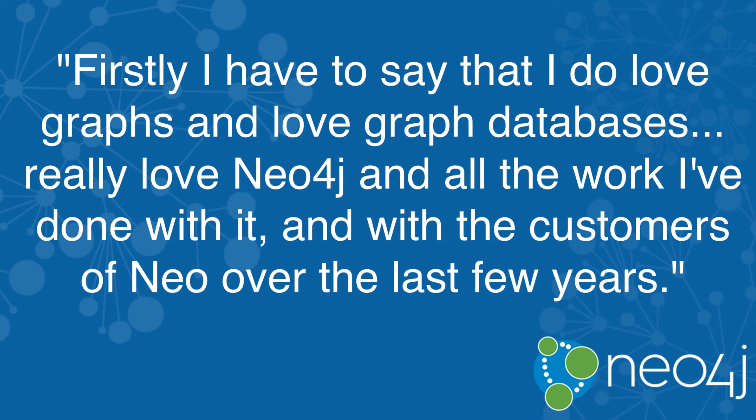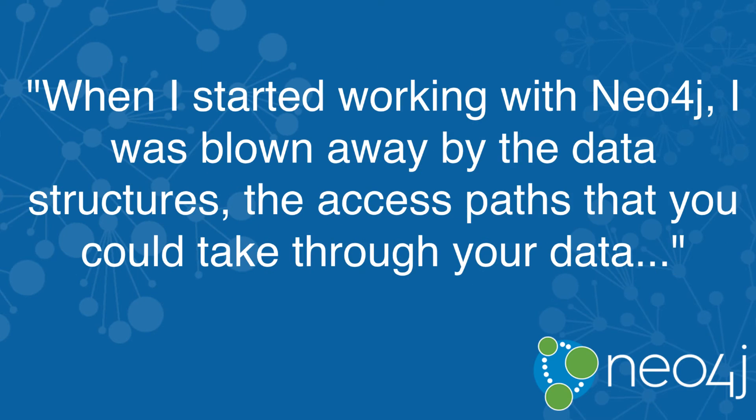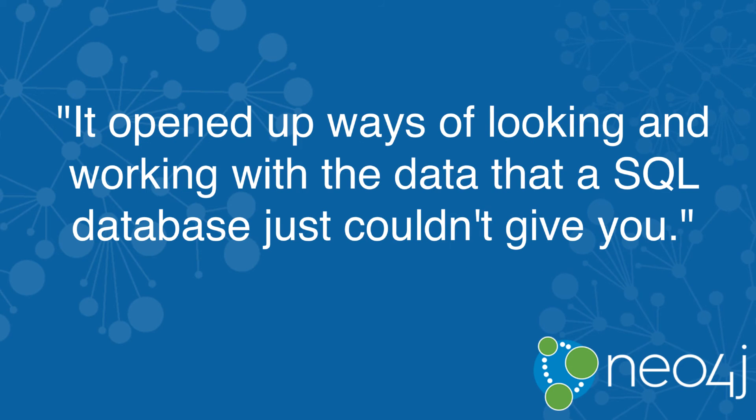I have to say I do love graphs and love graph databases. I really love Neo4j and all the work that I've done with it and with the customers of Neo over the last few years. When I started working with Neo4j, I was blown away by the data structures, the access paths that you could take through your data. It opened up ways of looking and working with the data that a SQL database just couldn't give you.